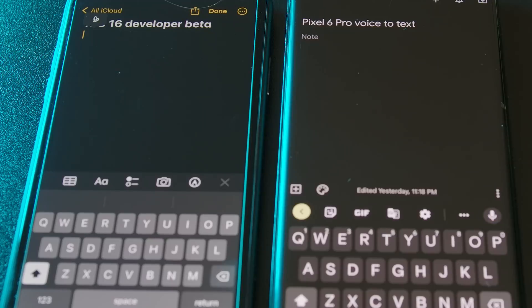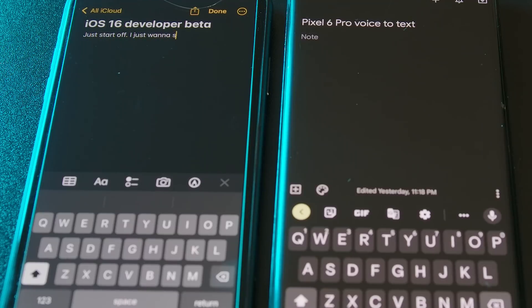The Pixel actually cut me off the first time I was trying to show the dictation on camera. To start off, I just want to see how accurate they are at different words and sentences. I think it's important to note that I'm only using an iPhone 11 here, which uses an older processor.